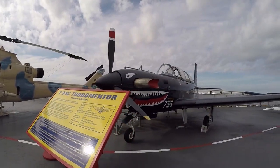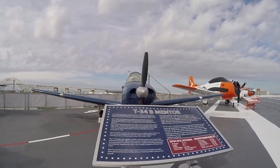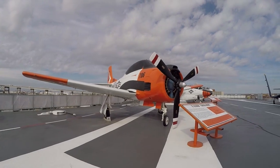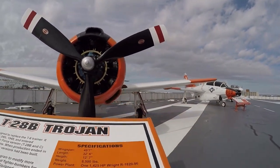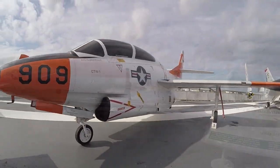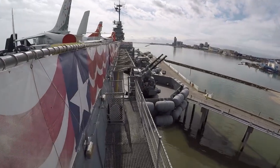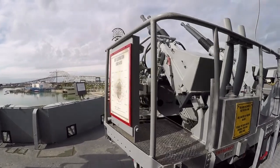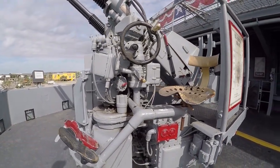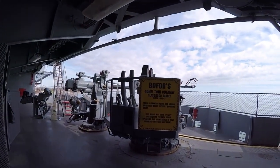The T-34C Turbomentor — what a name. T-34B Mentor. T-28B Trojan. T-2C Buckeye. And an A-7B Corsair II. Not quite down on the deck, but I want to go down here real quick. Quad 40s — there's your seat, there's your footrest. Unreal. The Bofors 40 millimeter twin cutaway classroom model.